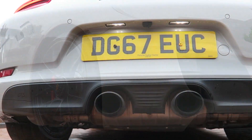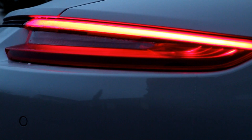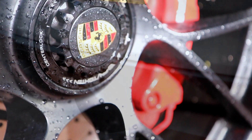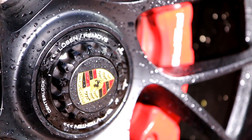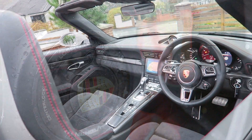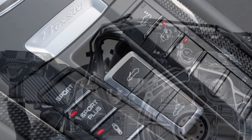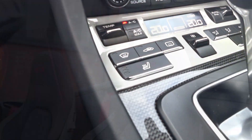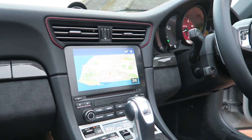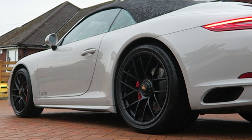The joy of the Carrera GTS lies in the specs. Aficionados will spot the smoked rear lenses, darkened trim, black tailpipes and those centre-lock 20-inch alloy wheels. Lucky owners are also given standard PASM active suspension, active engine mounts, the Sport Chrono pack, heated sport seats, Alcantara trim, and this one is optioned up with four-wheel steering and dynamic chassis control system.